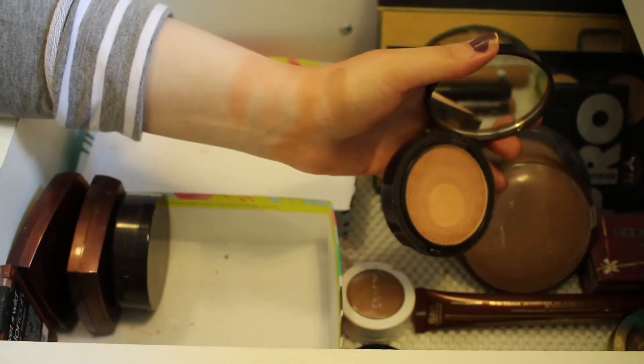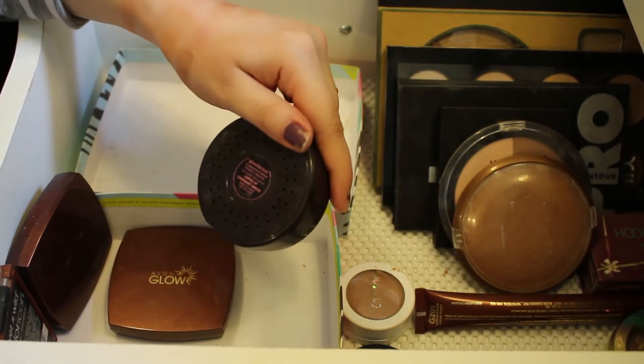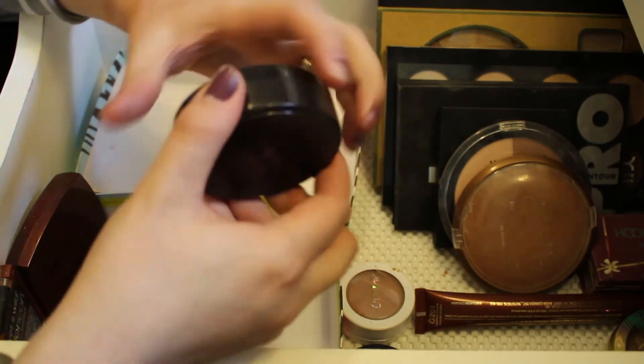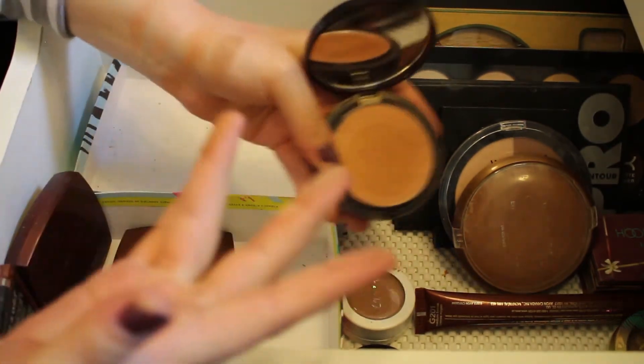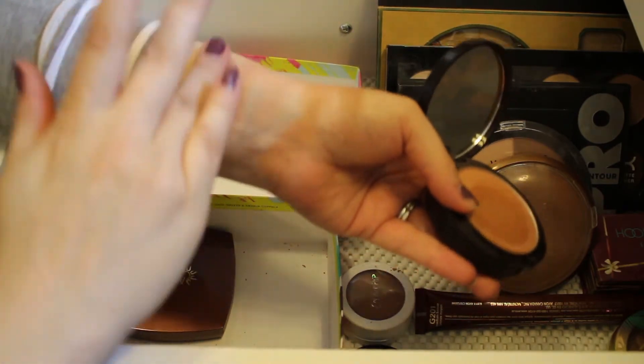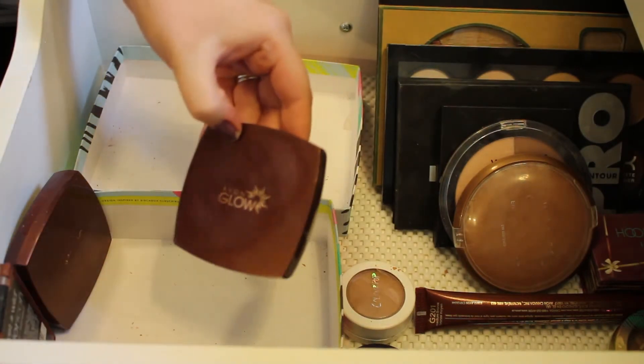This is another Glowdacious Powder in the shade Amped Up — the darkest one of the Glowdacious powders. I really like this one, it's really pretty. I'll definitely be keeping that one as well.